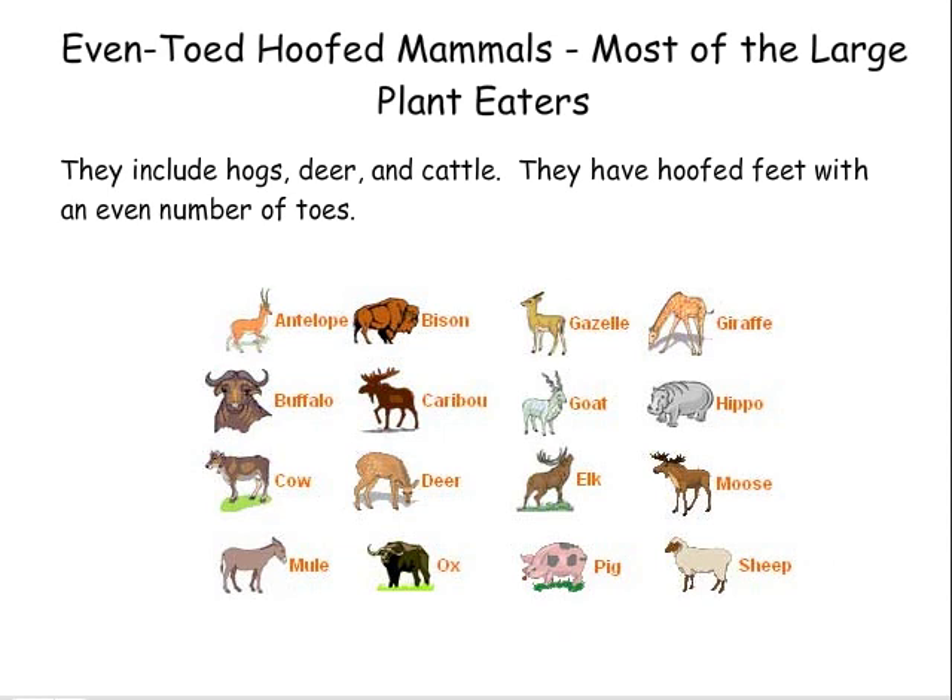Even-toed hoofed mammals — most of the large plant-eaters. They include hogs, deer, and cattle. They have hoofed feet with an even number of toes.